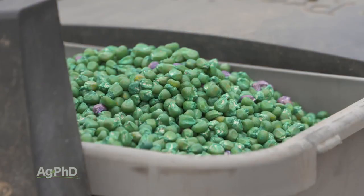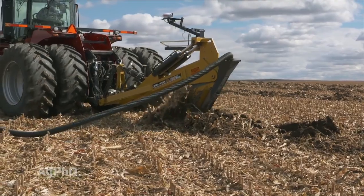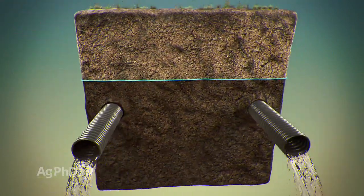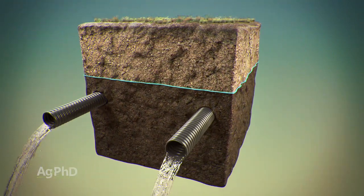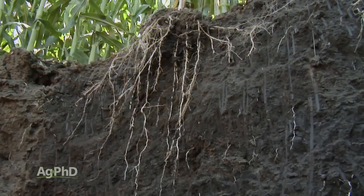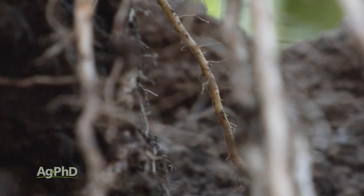My favorite all-time agronomic topic to discuss is drain tile. I love having great management of the water table out in the field, because when you do that, you're going to find a much healthier plant overall. All we're trying to do with water table management is have a proper amount of oxygen in the soil, and when there is a proper amount of oxygen in the soil, you will find bigger root systems and much more beneficial microbial growth in the soil. You just flat out have a healthier soil, which means you have a healthier plant, which means you're going to have fewer disease issues on your farm.